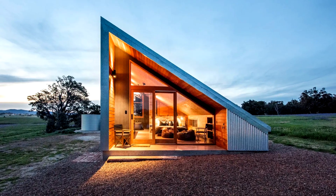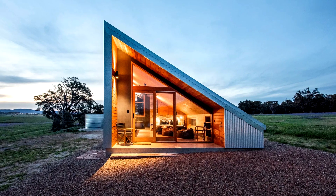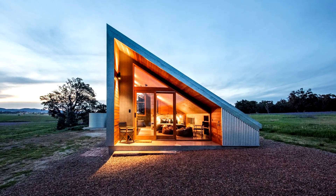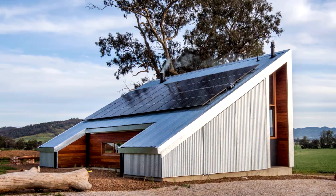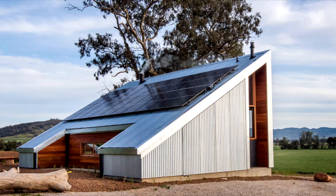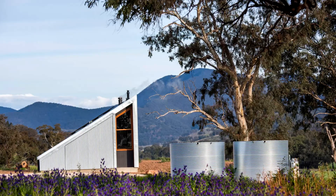At a glance, you might think Cameron Anderson Architect's wedge-shaped Gawthorn's Hut was a simple farm building — and that's by design. The cabin getaway's utilitarian exterior references a hay shed that was destroyed in a storm in 2017, and belies a comfortable and cozy interior for two. It also runs totally off the grid with solar power and rainwater collection.